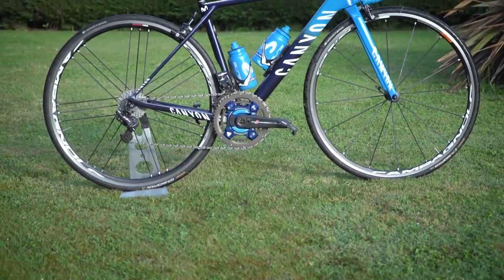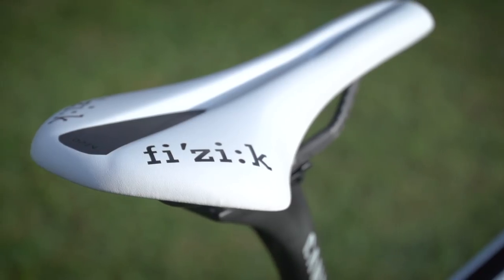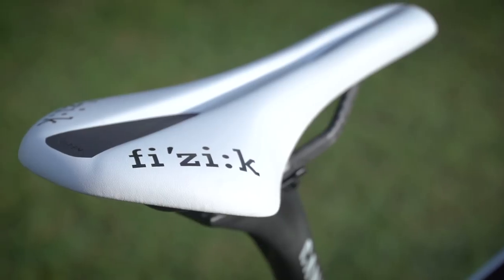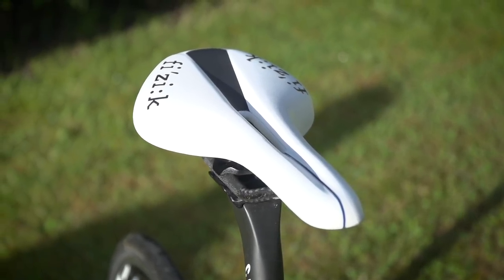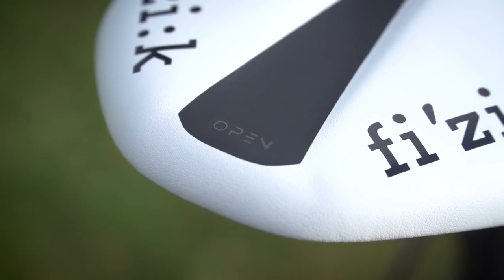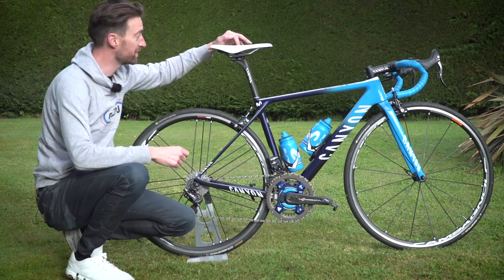One more change he's made since 2017 at Team Sky is with his saddle. It is still provided by Fi'zi:k, who sponsors both Team Sky and Team Movistar, but it's the model which he's changed. Last year he was on the Antares Versus; this year he's on the R1 Open, which is one of their new models with the small cutout just down the middle.